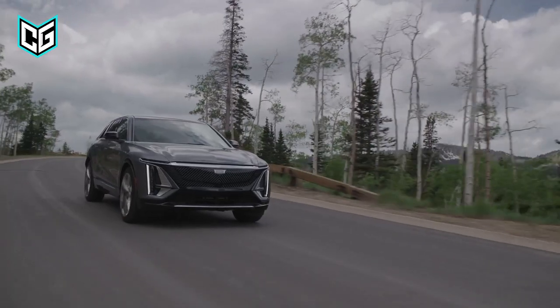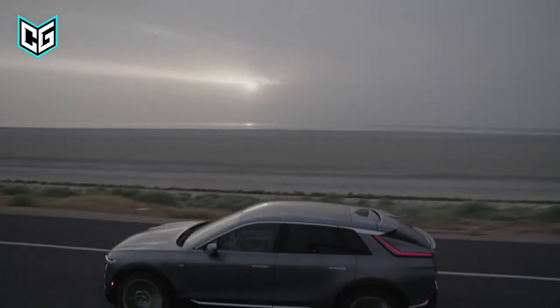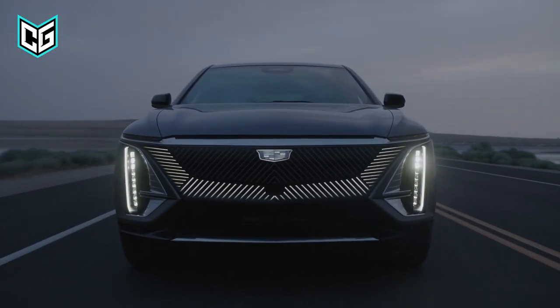The 2023 model did not disappoint in performance, especially for a vehicle this size in the SUV class, and we expect more of the same from the new Lyriq. The base level still starts at around $59,000.